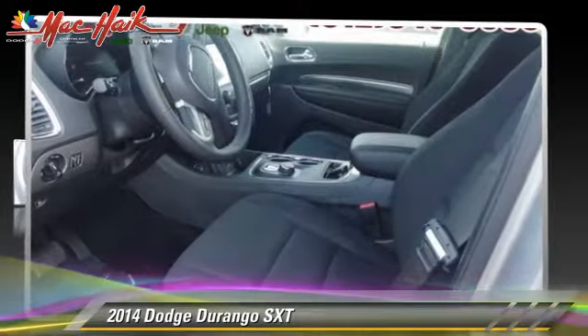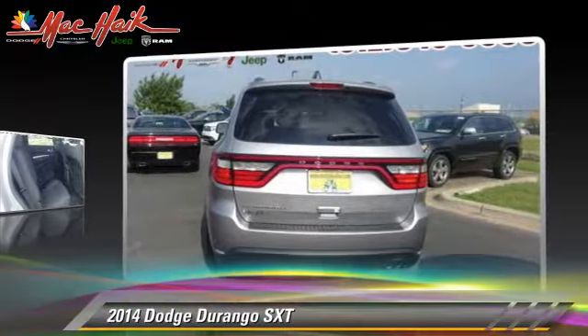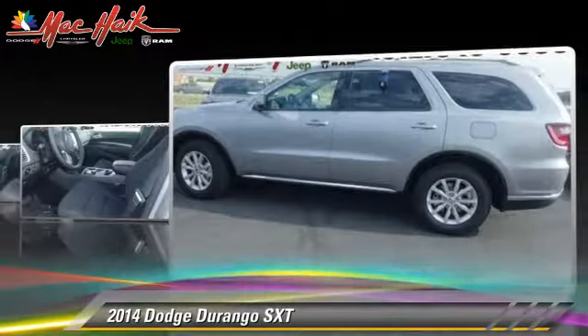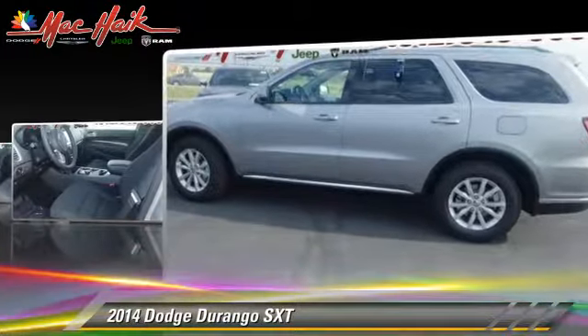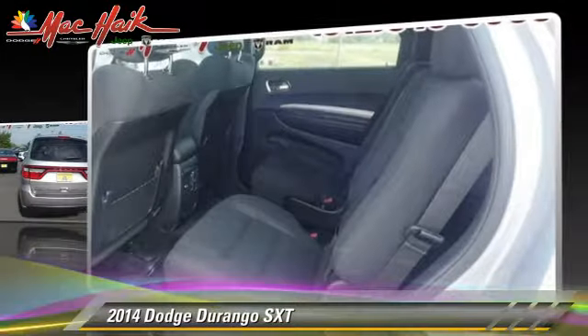The 2014 Dodge Durango, powered by a 3.6 liter V6 engine with an automatic transmission. This vehicle is well equipped. This Dodge features power door locks, power steering, and cruise control.